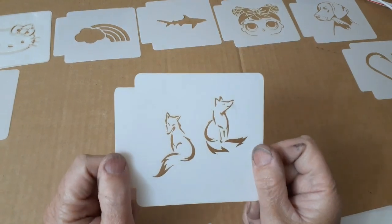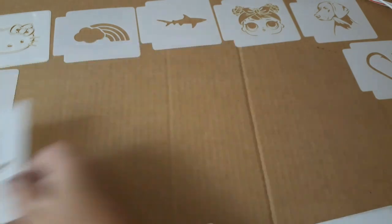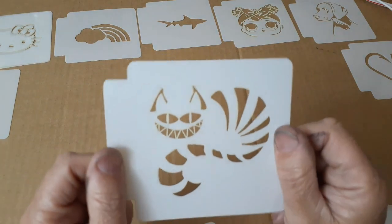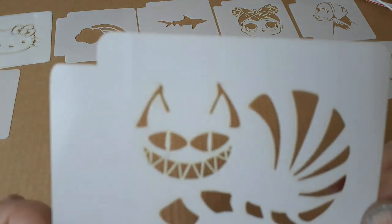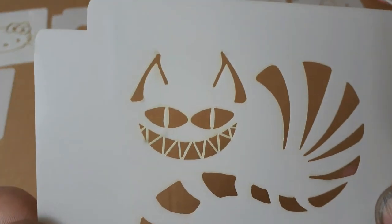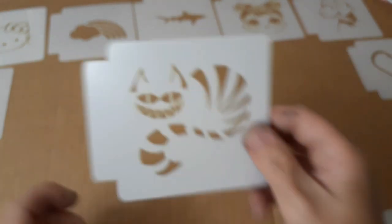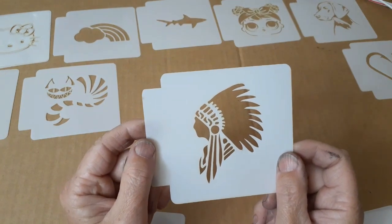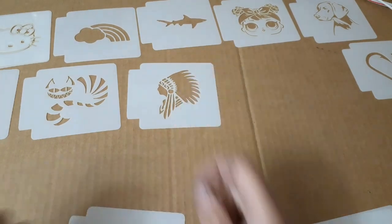And we got two foxes. We got sneaky kitty — got the teeth, that's gonna be hard, but all this fill-in, I don't think it'll be that bad. And of course I found a couple of Native American pieces that I like.